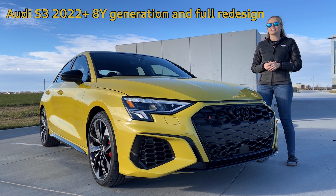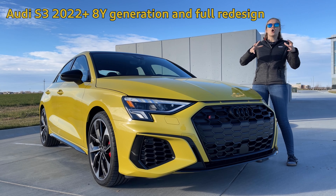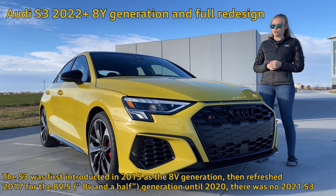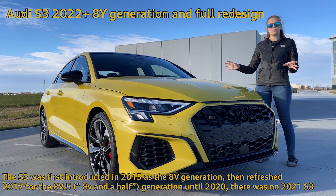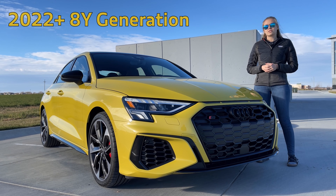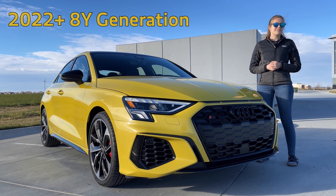The S3 went through a refresh when it was discontinued in 2020 after the 8V and a half generation, and then it was reintroduced again as a whole new body style for 2022. This 2023 is the same as the 2022, but this is the model we have to take a look at today. When the S3 was reintroduced, it was now called the 8Y generation, where the previous one was 8V and a half.